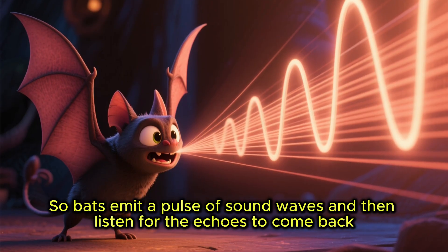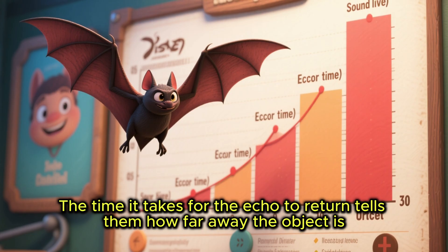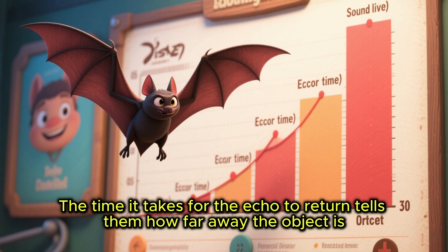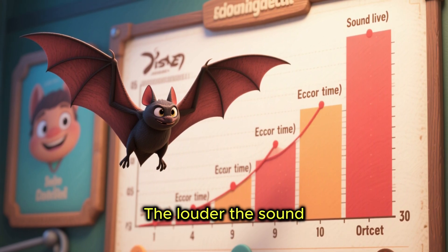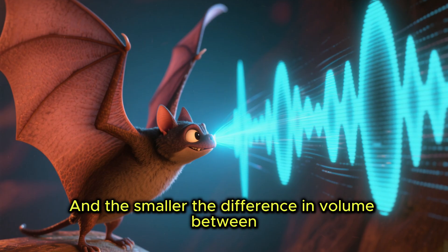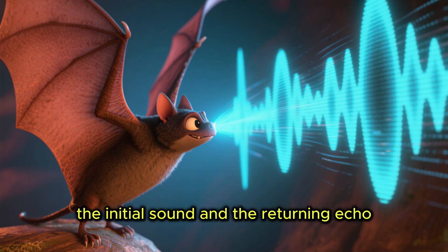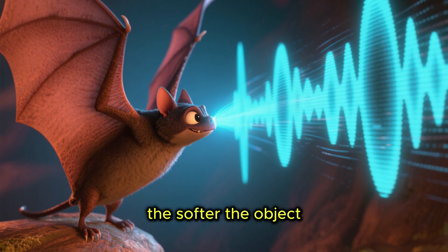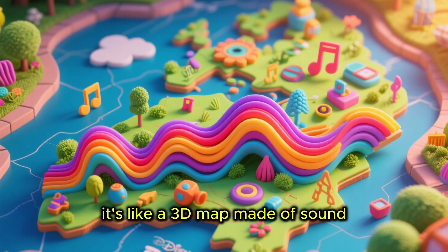Bats emit a pulse of sound waves and then listen for the echoes to come back. The time it takes for the echo to return tells them how far away the object is. The louder the sound, the closer the object, and the smaller the difference in volume between the initial sound and the returning echo, the softer the object — it's like a 3D map made of sound.